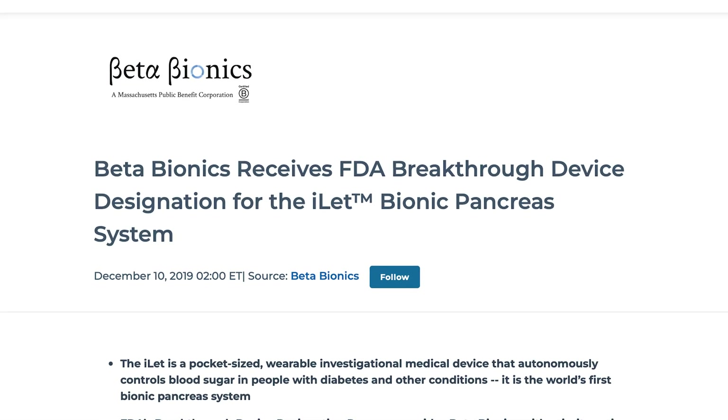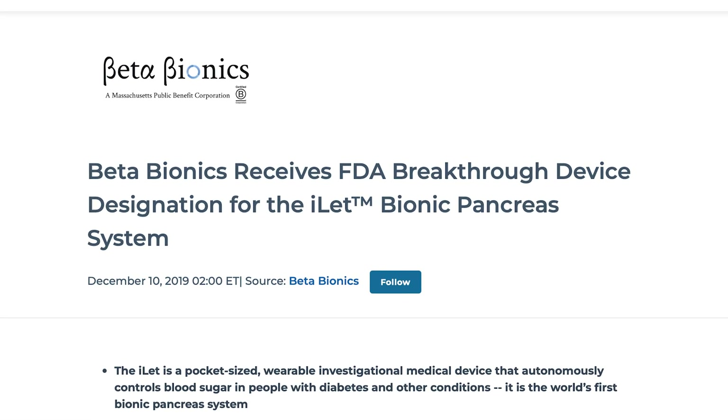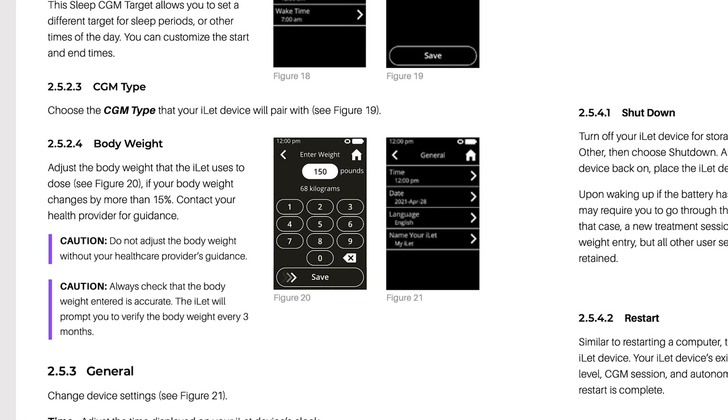All right, let's get into this. In December 2019, the ILET insulin pump received a breakthrough device designation by the FDA. It went through the FDA at a much faster rate because it was considered a breakthrough device — a device ahead of its time that could change people's lives. Because this insulin pump only requires you to put in your weight and no other settings: no insulin to carb ratio, no insulin sensitivity. A doctor does not need to help you find that information and plug it into the pump.